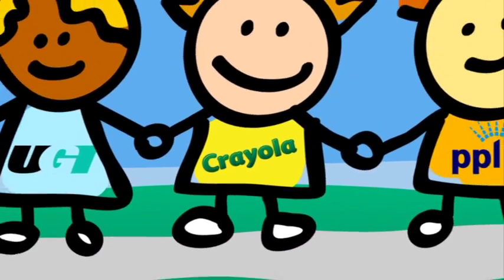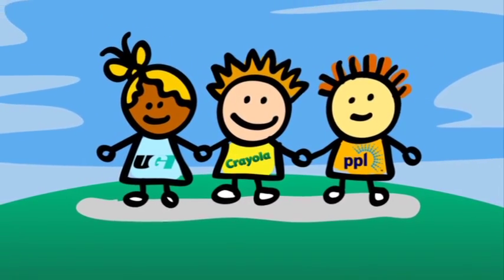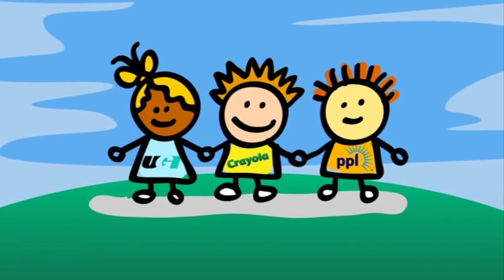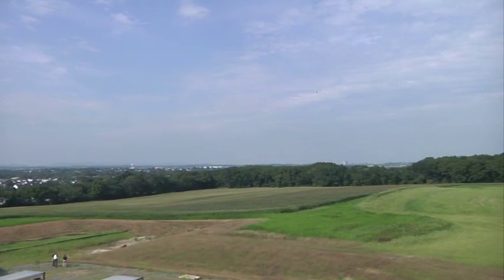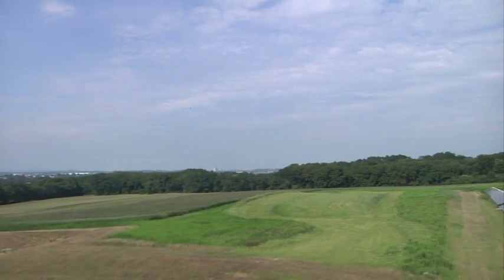Crayola reached out to their friends PPL and UGI, two energy utility companies, to help them bring their solar farm idea to life. About a year and a half ago, we met with Crayola and they were really interested in continuing to green their image and green their facility here. So we talked to them about what we could actually do with them. It's a strong partnership. To be successful in a project of this magnitude, you have to collaborate and work effectively together. And we certainly had that on this project with Crayola and PPL. They were terrific — they brought in all of the resources and all of the expertise to pull this off.